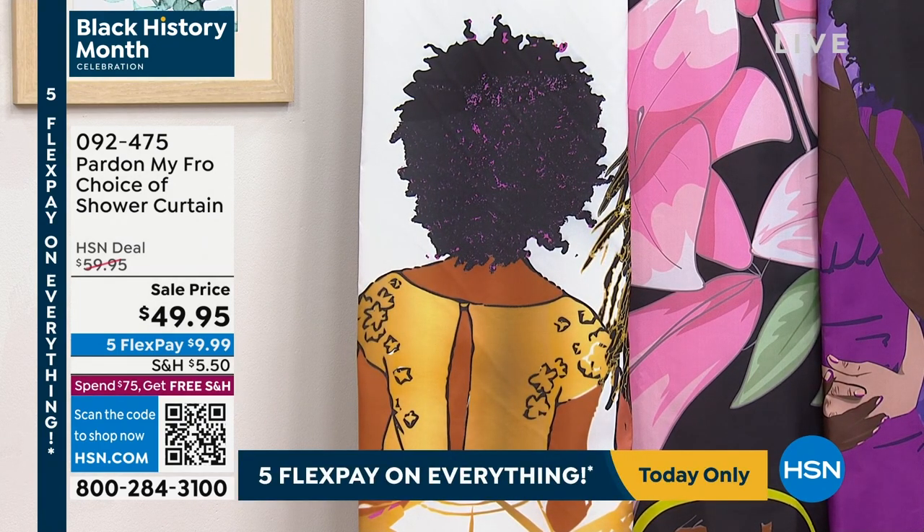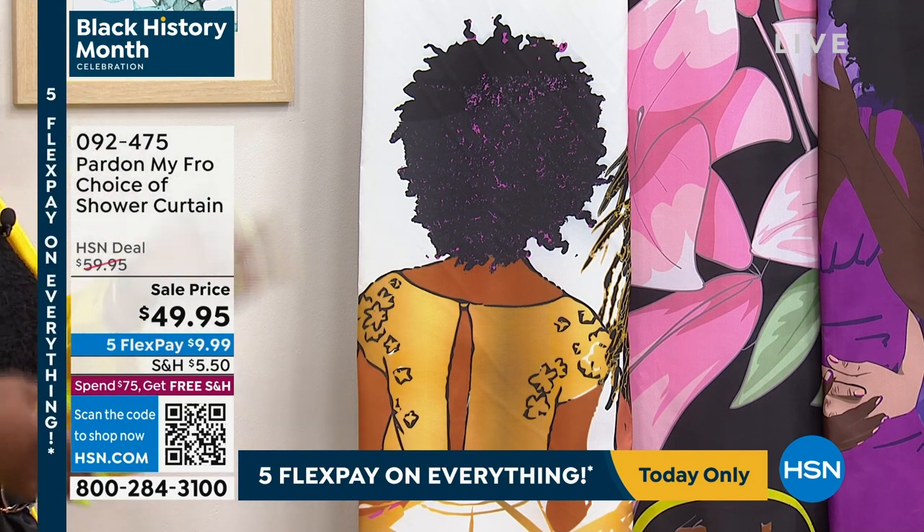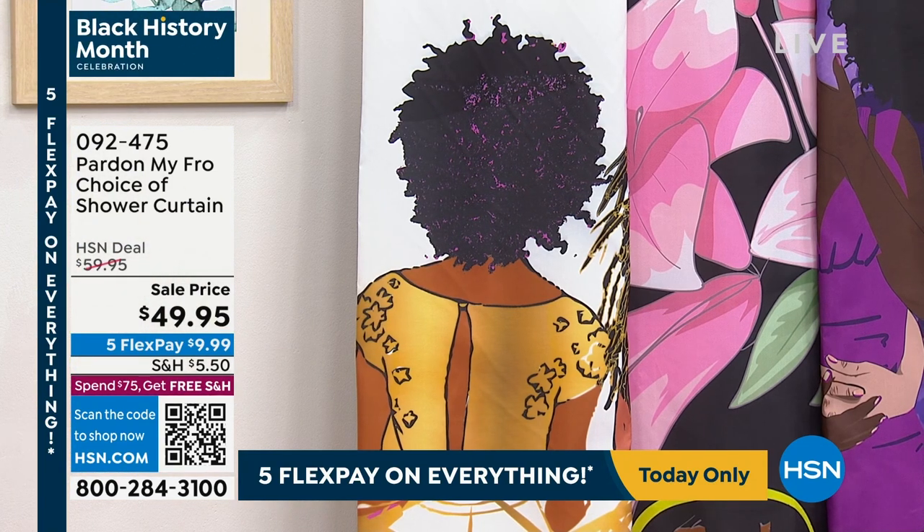When I started selling the shower curtain, people were like, I like it — because people, again, you go to a store, you buy a shower curtain, floral paisley, love it, but they don't think about it could be more than just that.